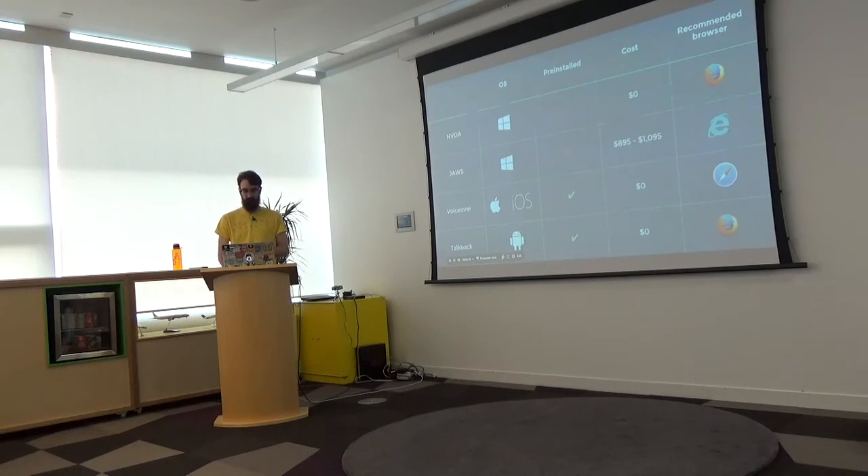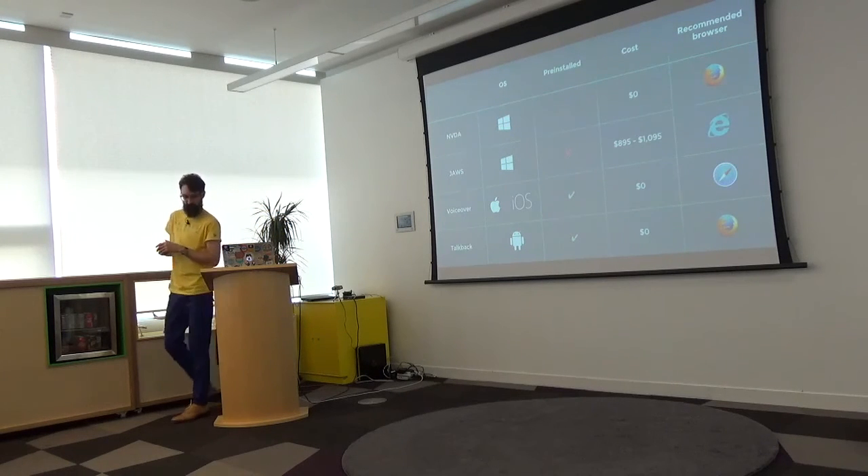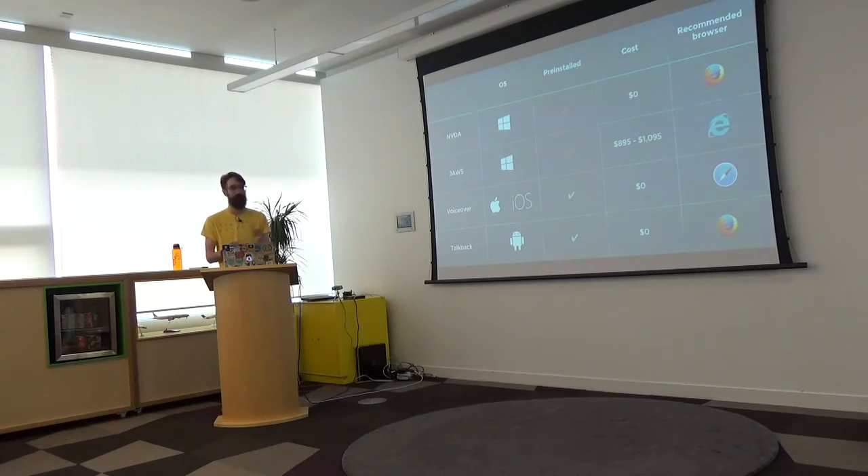For the screen reader demo, we need to pick a tool. There's a screen reader for pretty much every platform. NVDA is free for Windows and pairs best with Firefox. JAWS is for Windows too but is expensive and pairs with Internet Explorer — it's starting to lose market share but you can download it for a 40-minute trial. VoiceOver comes pre-installed on Mac and iPhone and is used with Safari. If you use VoiceOver with Chrome, you may hit bugs because Chrome's accessibility API isn't great. TalkBack is available for Android.